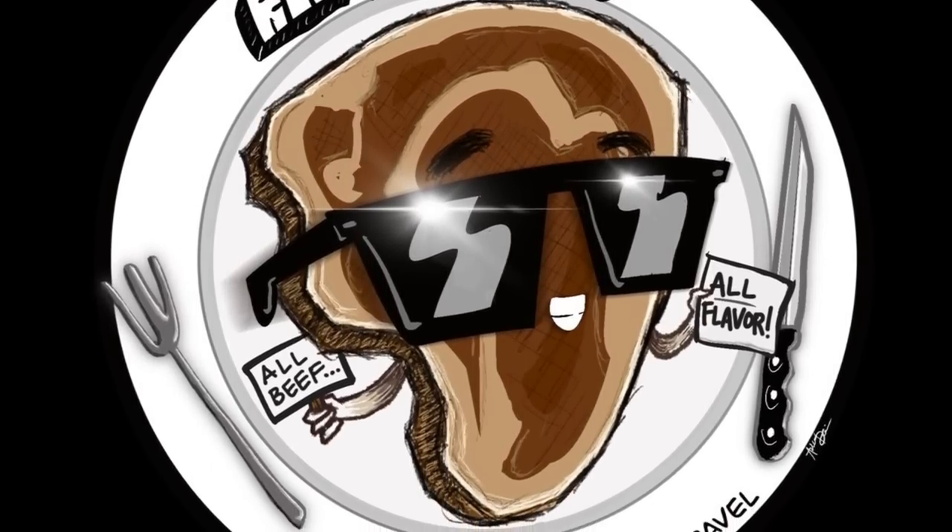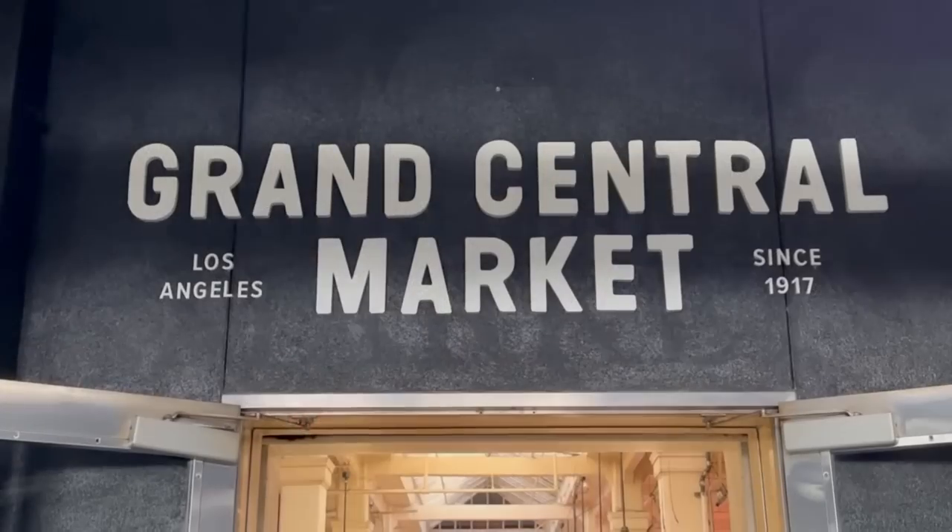Good afternoon everybody! We are here again at Grand Central Market in downtown LA - one of our favorite places. It's one of the biggest indoor food halls in LA with so much variety. We've already done tacos, Egg Slut, pizza, and pasta here. Today we're going to do an Asian food tour - the only thing we haven't hit up yet. We're going to try to hit up a lot of Asian places and get our grub on.